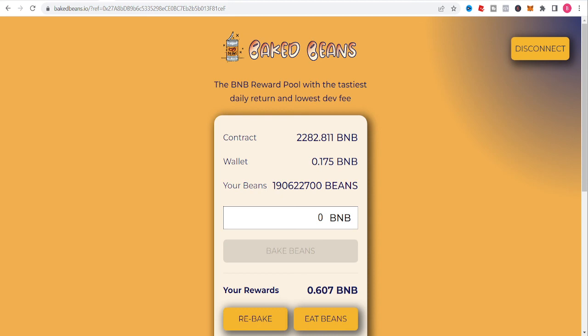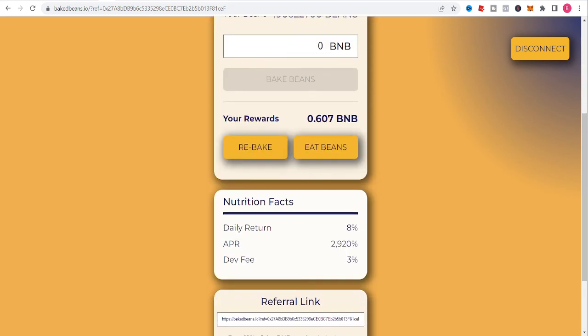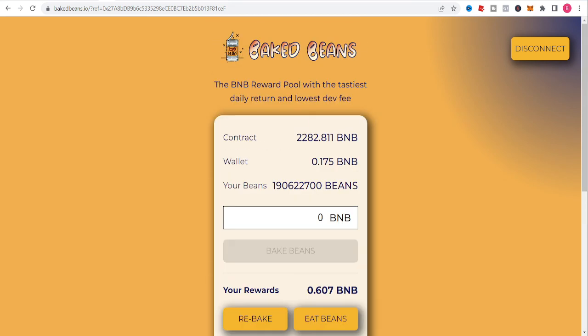Baked Beans: the BMB reward pool with the tastiest daily return and lowest death fee, which I believe is 3% — let me double check — yeah, death fee is 3%. If you want to sign up the link is in the description or comment section. Other than that, it's your boy Icy, and I'll see you guys on the next video.